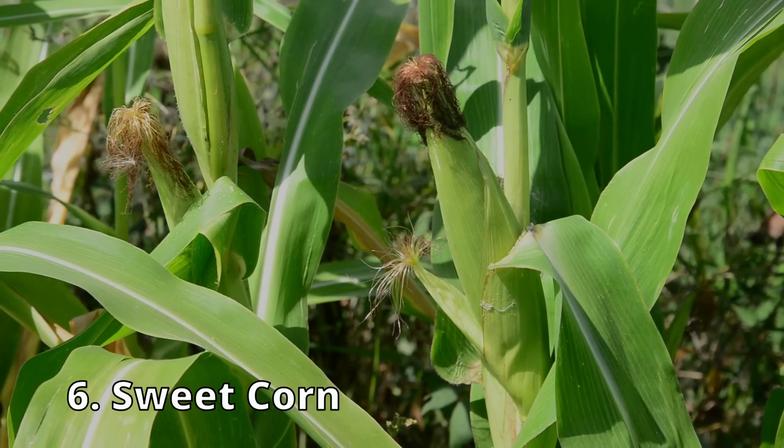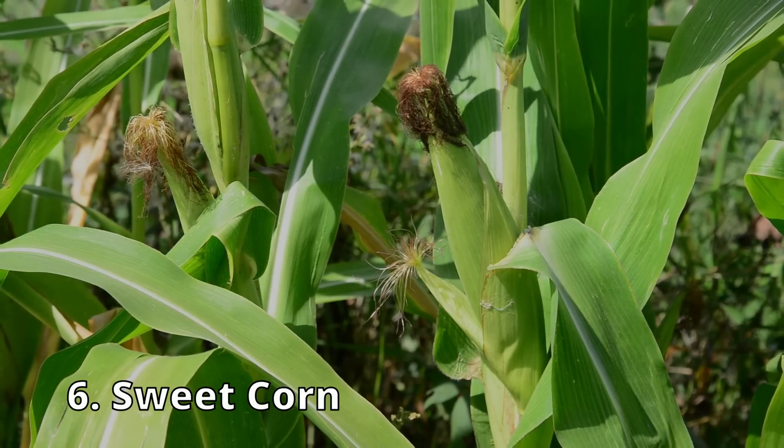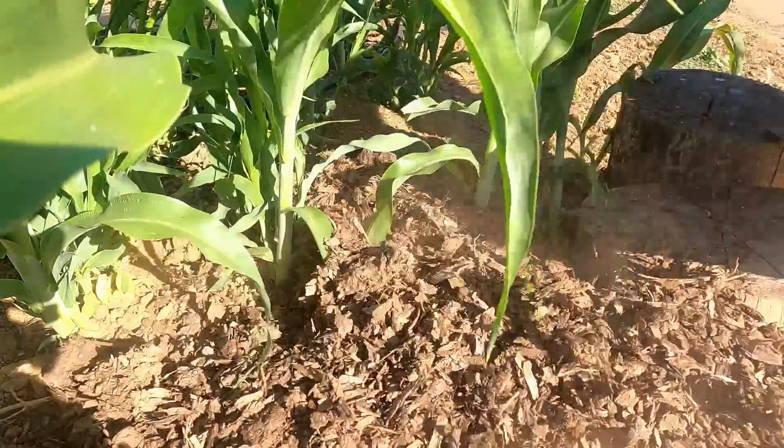Number 6 is sweet corn. Sweet corn is a great one to plant in July because it will take off really fast. The only thing you have to worry about with corn in hot weather is you don't want it to dry out — you need to make sure that ground is constantly moist. A layer of mulch would be great for this as well, otherwise you're going to get dried out corn kernels, and who wants that?